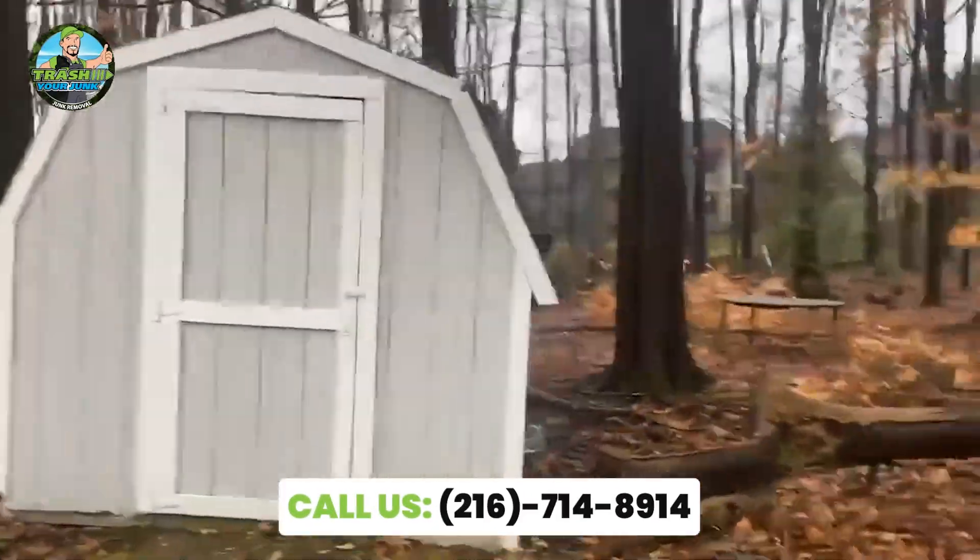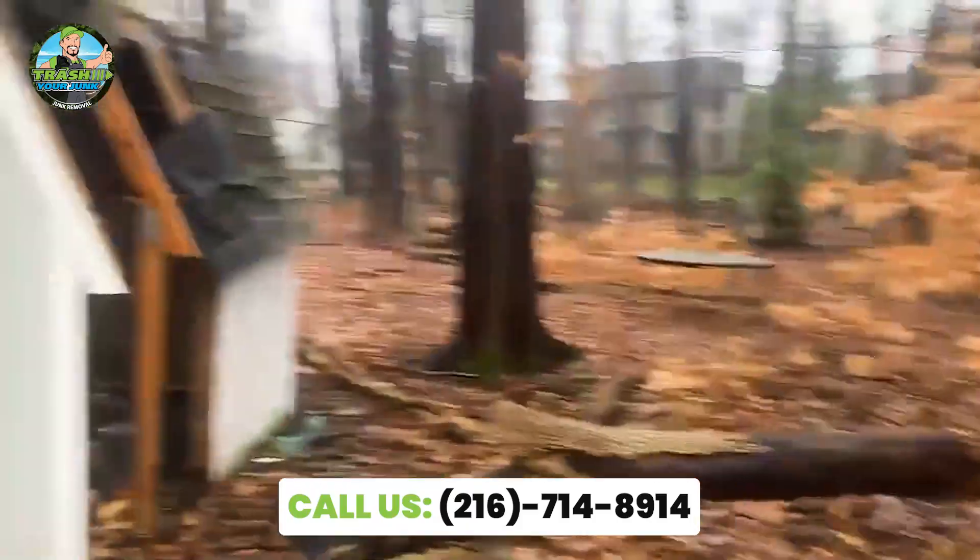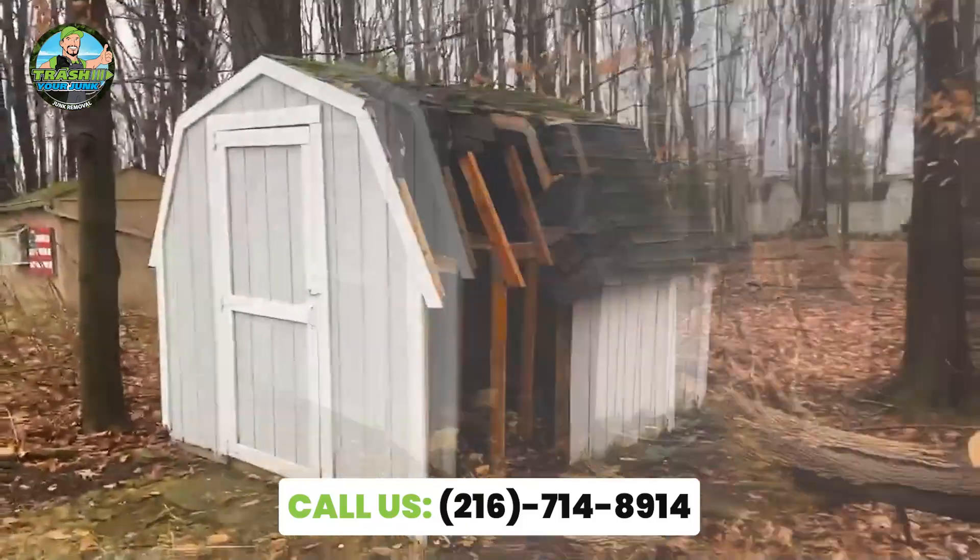Shed demolition in Holloway. It's an 8x8. As you can see, the tree fell on it and knocked out that side, but we can handle it.